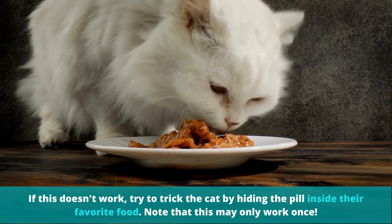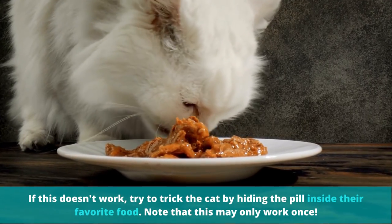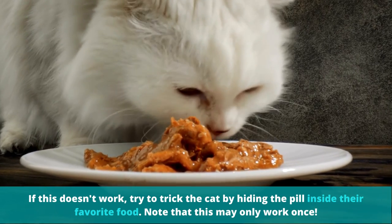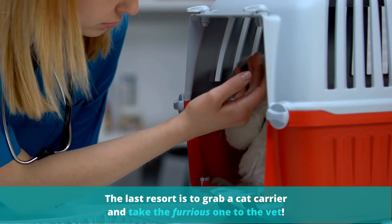If this doesn't work, try to trick the cat by hiding the pill inside their favorite food. Note that this may only work once. The last resort is to grab a cat carrier and take the furriest one to the vet.